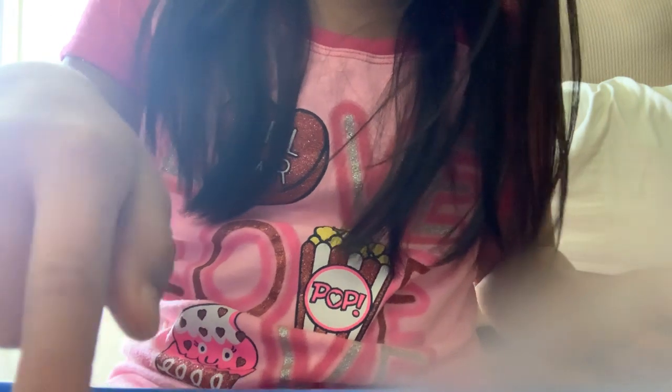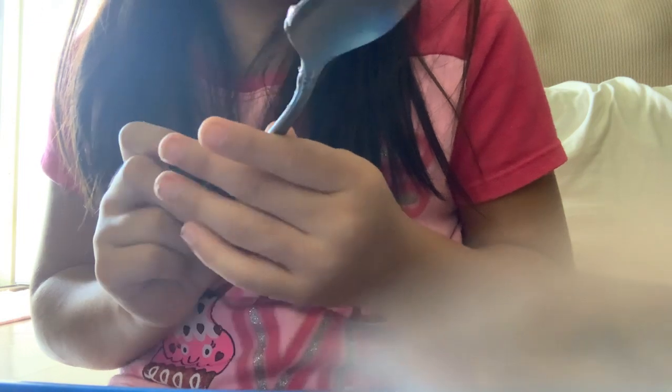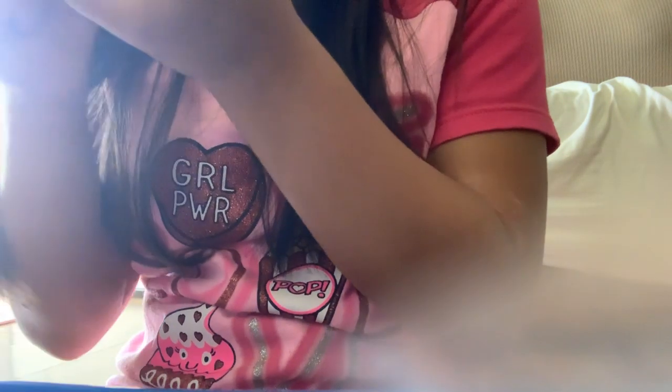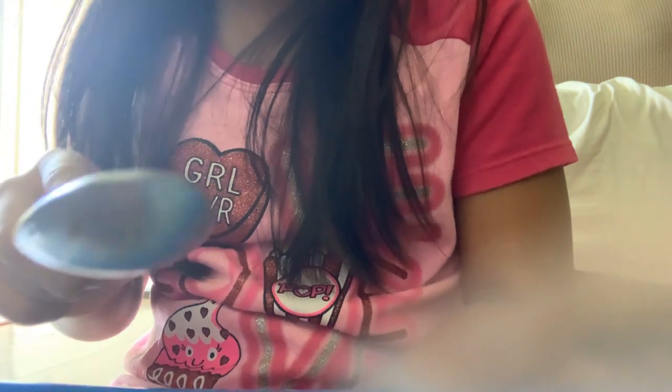This is more easy. So over here what you're going to do is turn it on the side. I'm going to put it on the cookie and just rub it. Like, rub it.